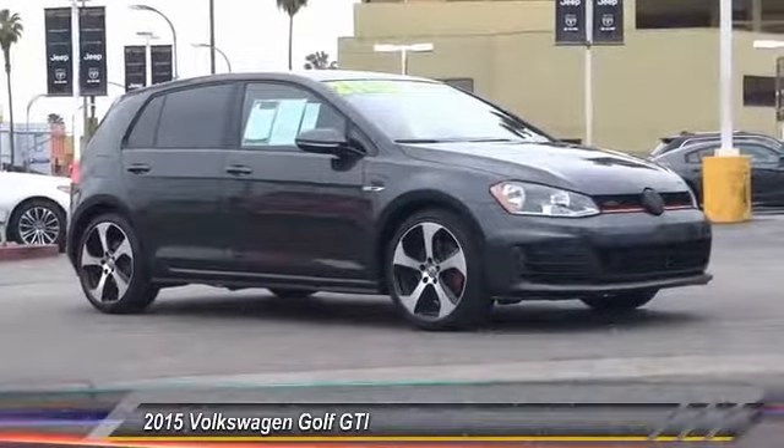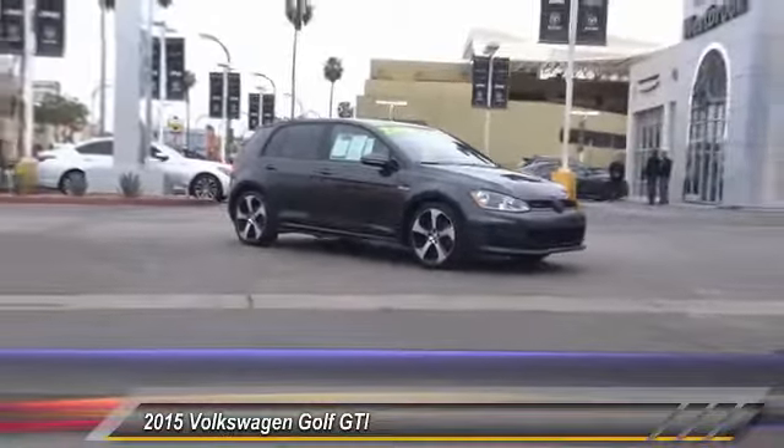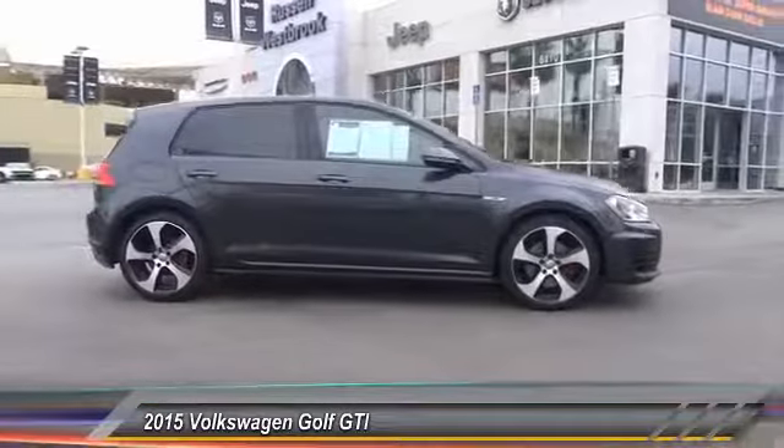The 2015 Golf. It's the original fun-to-drive hatchback. Drive one today — it's priced below $25,000. This vehicle has less than 30,000 miles.